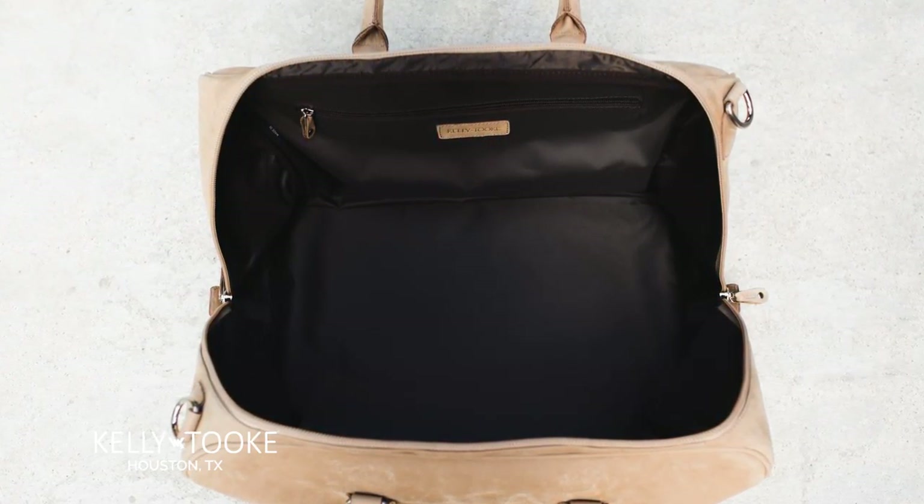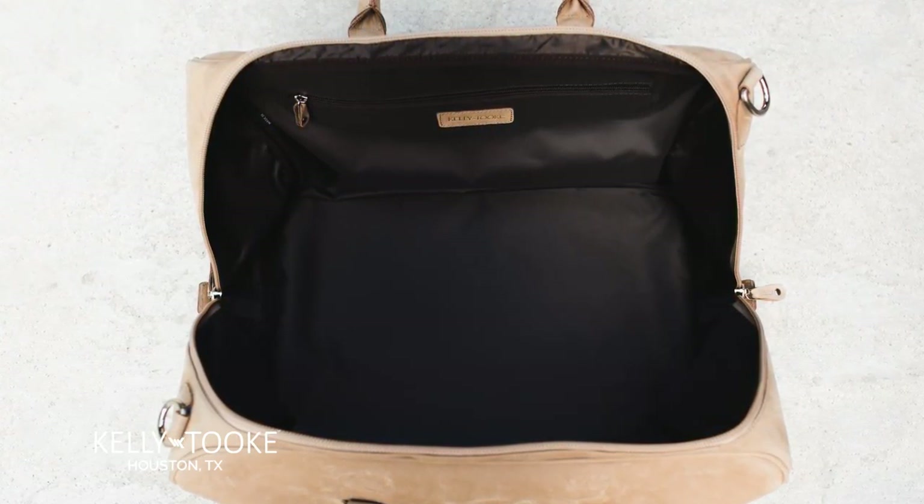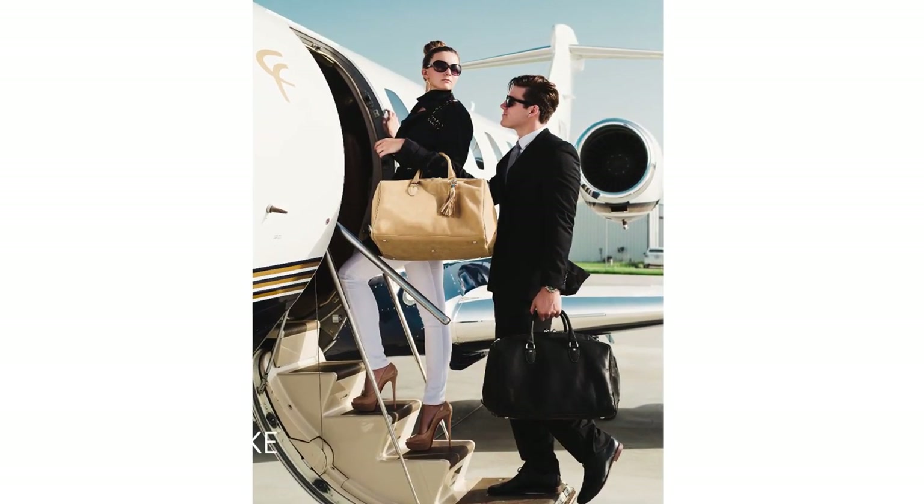This beautiful duffel is lined with fine, durable fabric and a large zip hanging pocket for your essentials. Designed with both men and women in mind, the versatility has no boundaries.